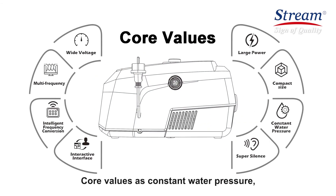Core values include constant water pressure, super silence, interactive interface, intelligent frequency conversion, and wide voltage.